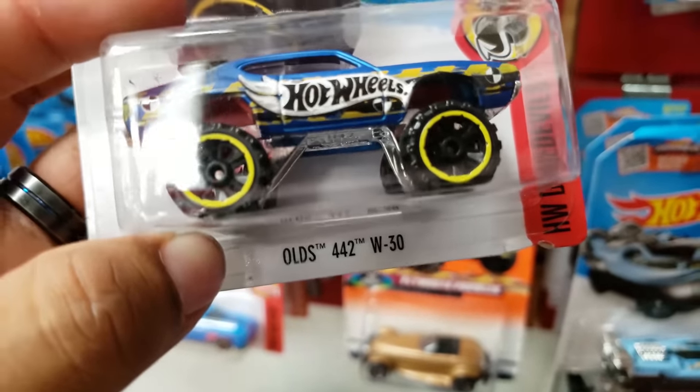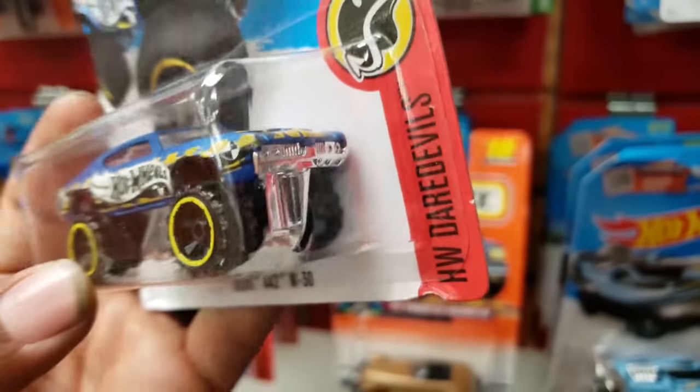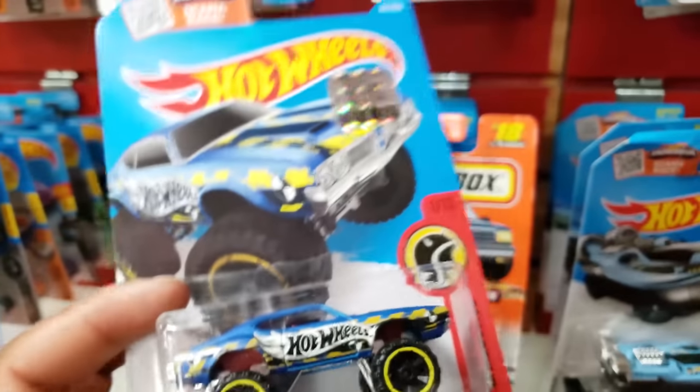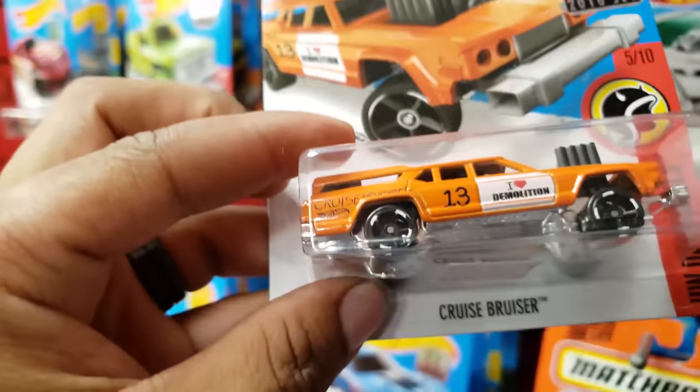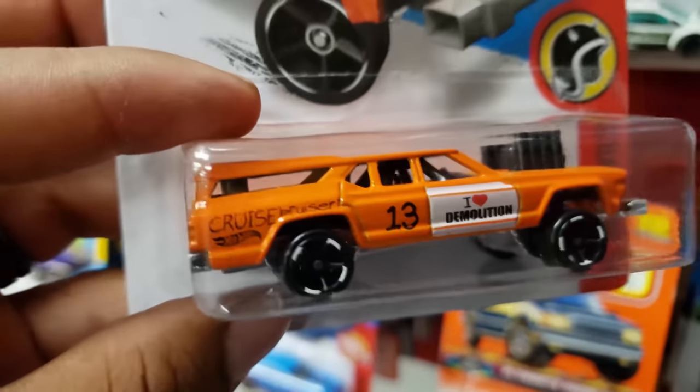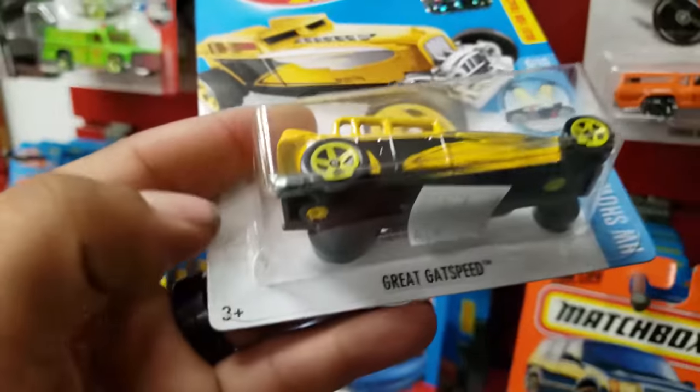There's a Ford 2W30. Well, I'll put it on the to-take pile. And there's a Cruise Bruiser. There's a lot — I just don't know which all to take.